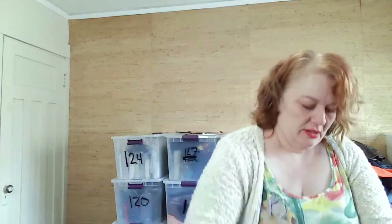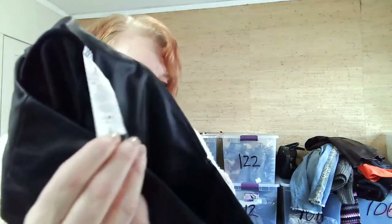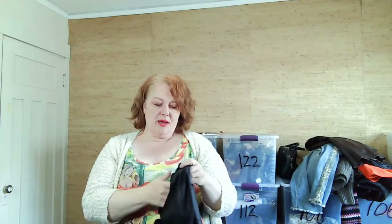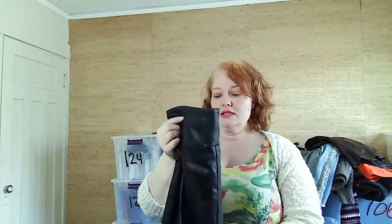These are faux leather leggings — W Collection, polyester, spandex and polyurethane. Somebody is going to want these. I also just bought some faux leather pants from Veronica Mitka after seeing her haul video — I went to her Poshmark and got two pairs, so that will be in a future video.